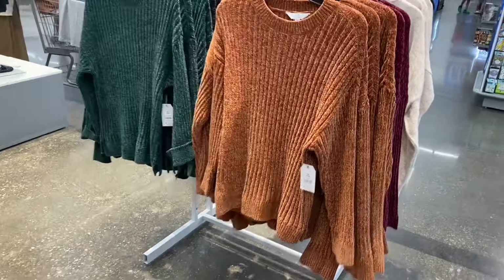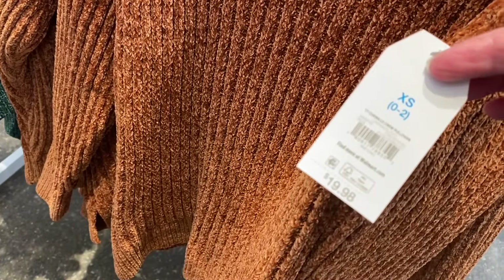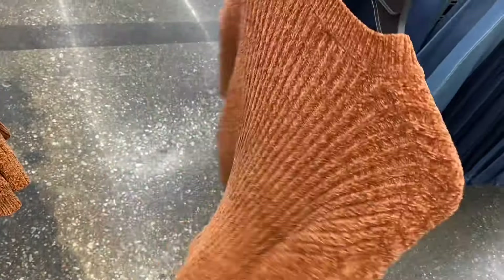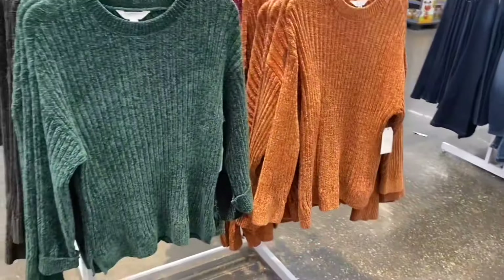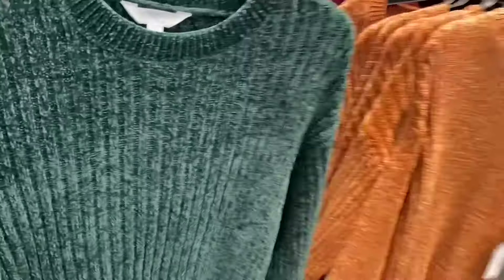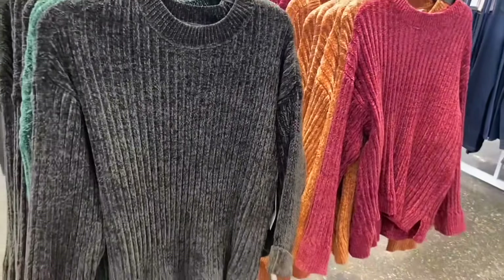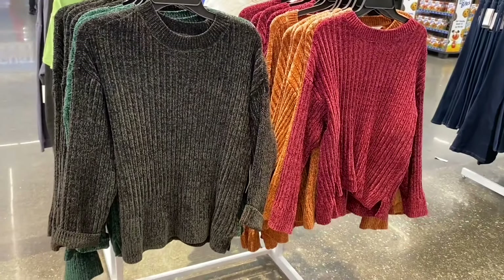I think these might be new — channel crew pullover 1988 style, also by Time and True. These sweaters go from extra small to 3XL, and they also come in plus size online. You can get them in green, rust brown, solid black, or solid maroon. They're so soft — that really super soft material.